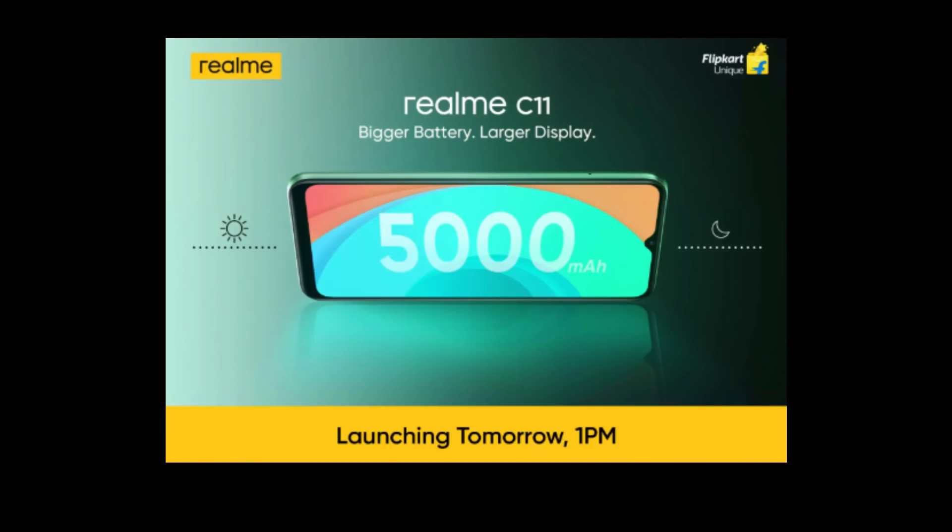There are 3 Realme devices launching in India: Realme C11, Realme 6i, and a Realme Powerbank. We have dedicated specific videos on our channel. The Realme C11 has a 6.5-inch HD+ display, 5000 mAh battery, dual camera setup, and Mediatek G35 processor. The expected price is ₹7,500.